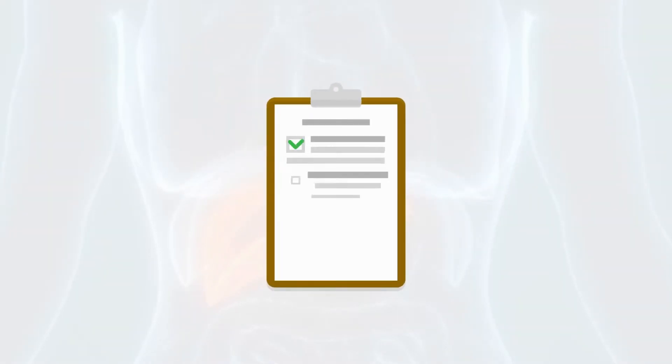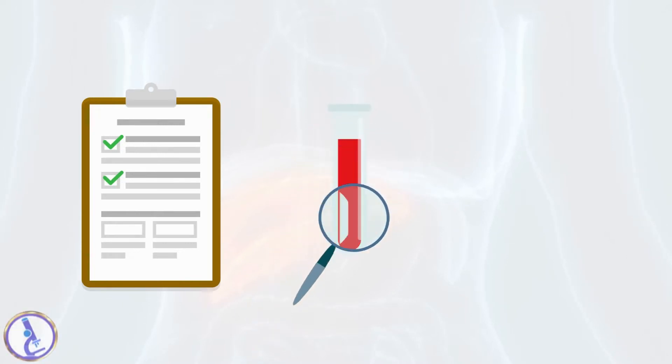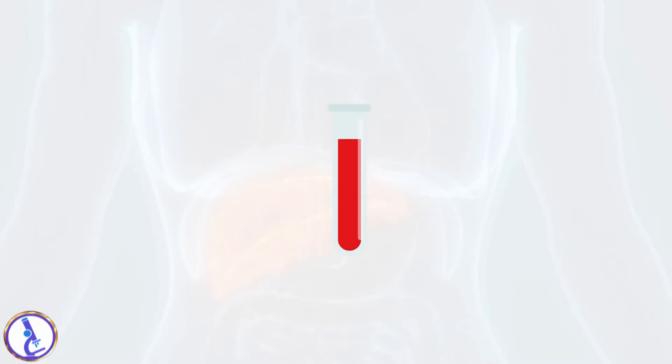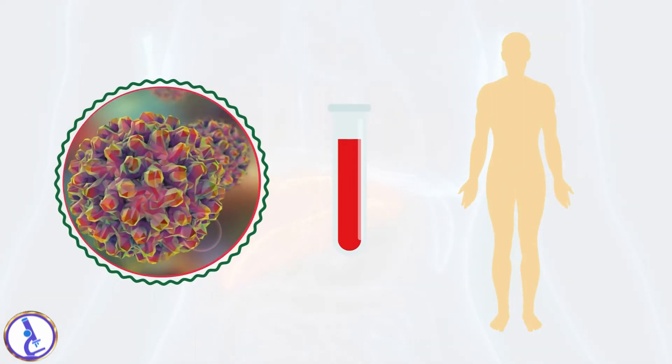A hepatitis panel is a group of blood tests often performed together to help detect an infection with a hepatitis virus. Some of the tests detect antibodies produced by the immune system in response to the infection, and one detects proteins — antigens — that indicate the presence of the virus.